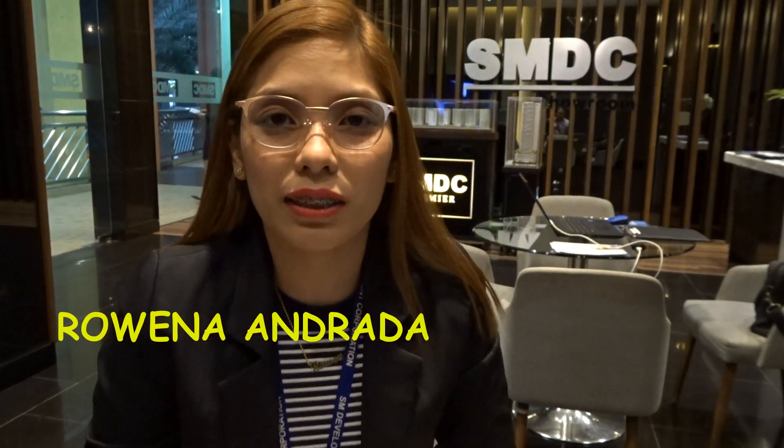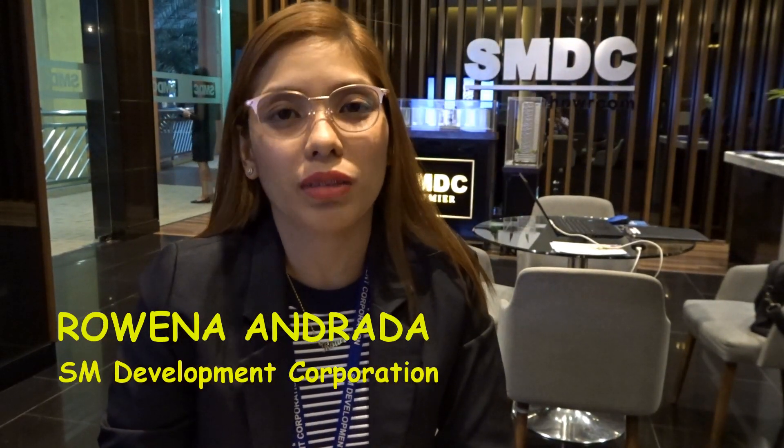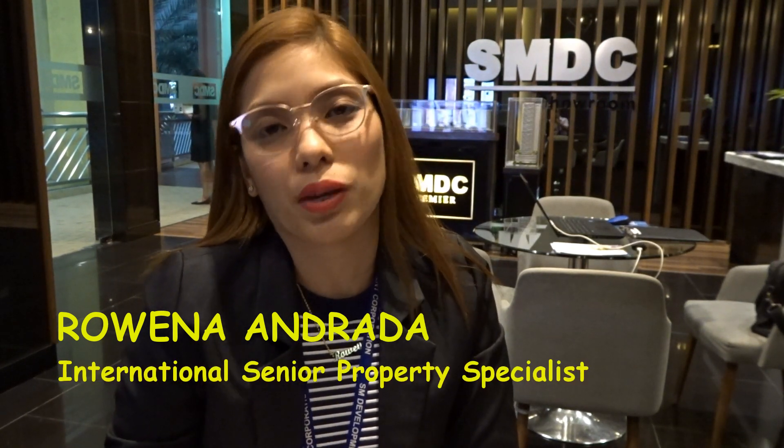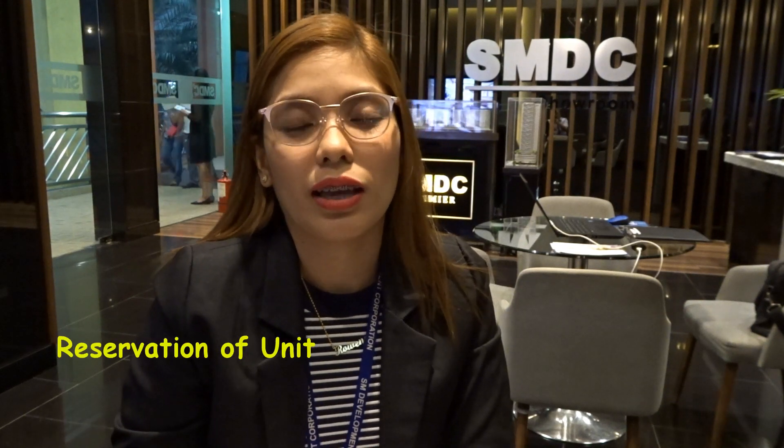Hi, I'm Rowena Andradas from SMBC, International Senior Property Specialist. I've been with the company for more than 7 years already, and I am here to discuss the process of reserving a unit at SMBC.